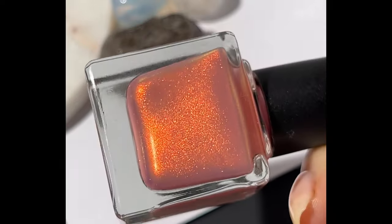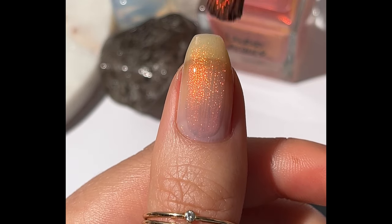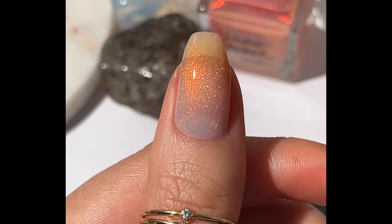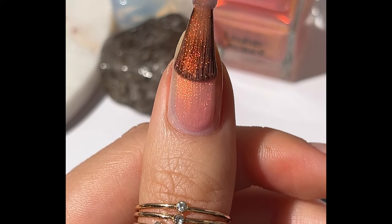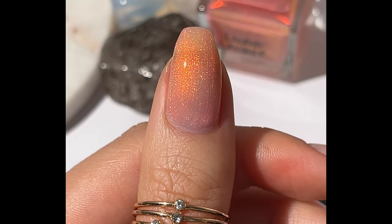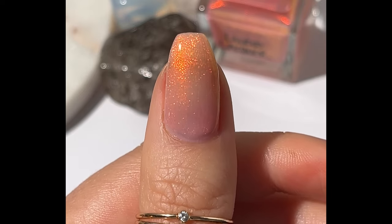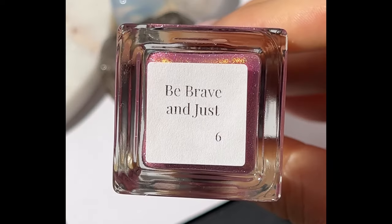One of my favorites is 'Go Forth,' described as a grapefruit pink crelly base with orange to gold shimmer. Grapefruit pink is so the right description — I love this one so much, I'm a big fan of pink grapefruit. Also worth noting: Lurid still has low caps, so if you're looking to get certain things, make sure you're on right when the store opens. She's a one-woman show and it's a lot of work, so just be ready when the shop opens to get what you want.